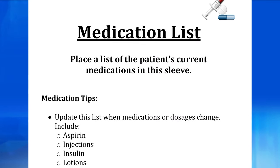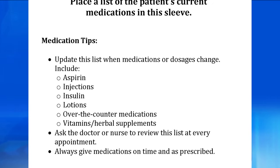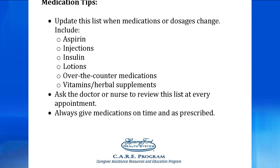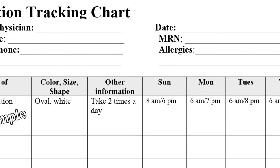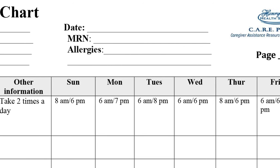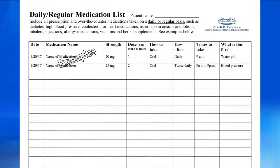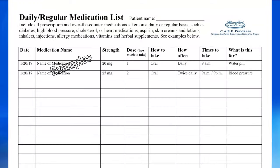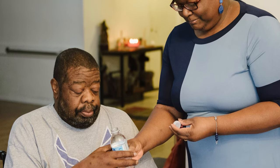The next tab is medications. We've put another plastic sleeve here where you can put a list of all the patient's medications. Don't forget to update the list when medications change. There are several charts in this section. The first chart is the medication tracking chart — put the name of the medication in the first box, fill in the rest of the information, and use this chart to write down when the patient received the medication. The next page is the daily or regular medication list, for medication the person takes regularly every day, along with information about how much, how often to take it, and what it is for.